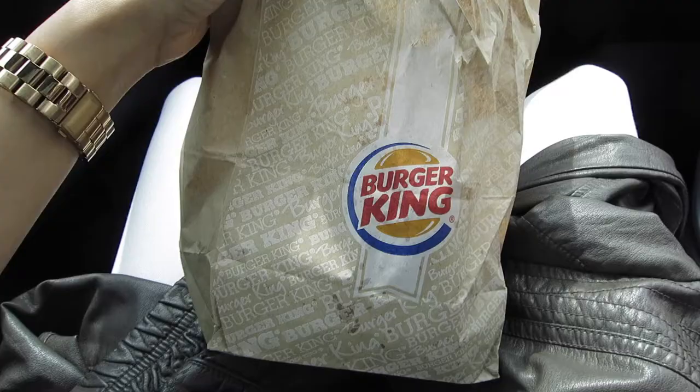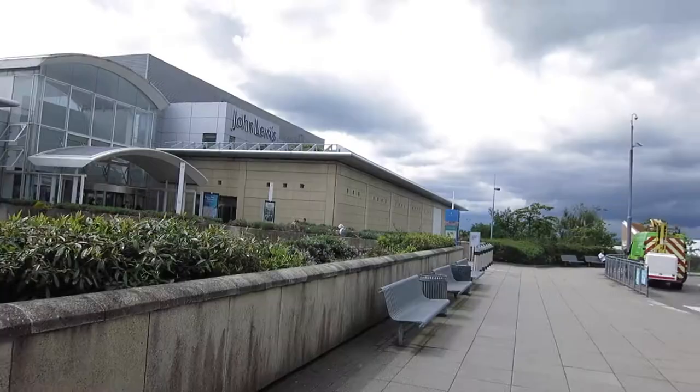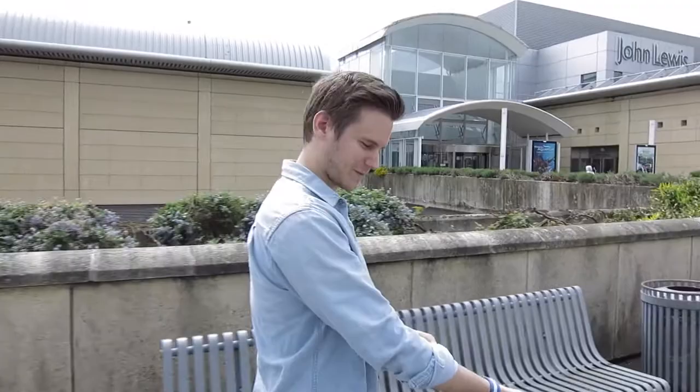Not the healthiest of meals but time restraints mean we've got to eat Burger King on the drive-through - never good. A Whopper for me, double bacon cheeseburger for Ryan. Next up is John Lewis. We've got vouchers for Christmas and for our wedding so we're going to use some of those. This is the biggest mall in the southwest.